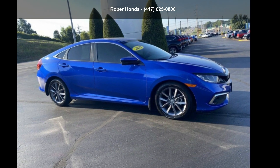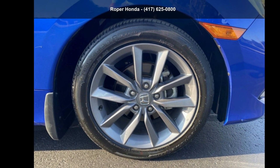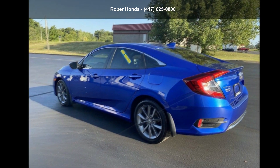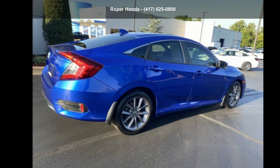Arrive in style with this Honda 2019 Civic X — this may be the set of wheels you've been looking for. If you are looking for a solid pre-owned car, this might be the one. Let us put you in the driver's seat today. Call or click to contact our dealership.